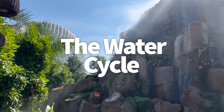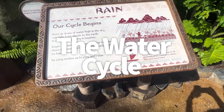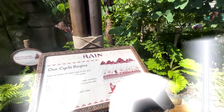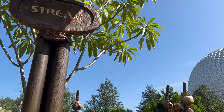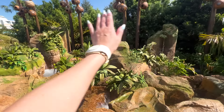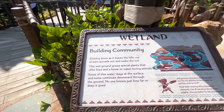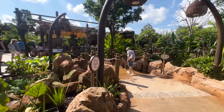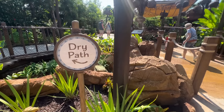The walkthrough has eight sections with different elements and teaching moments. The first is rain, featuring misty rain effects and interactive strings of water that play music. Next is the stream, where you can wave to the water and trigger jumping water effects. Then there's wetland, mostly a teaching moment about water-loving plants, with an opportunity to splash through small puddles and a dry path if you'd prefer not to.